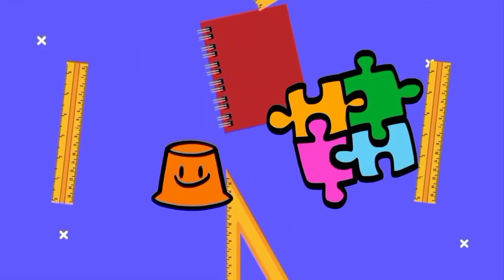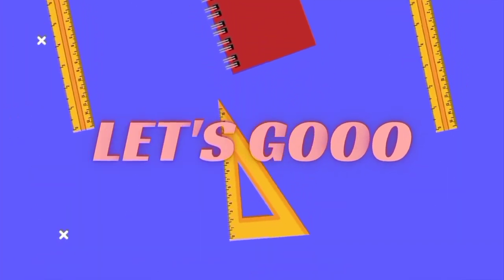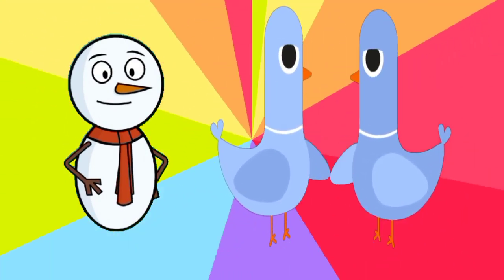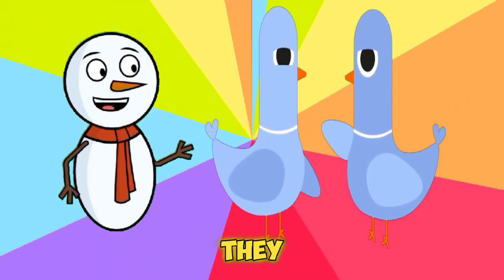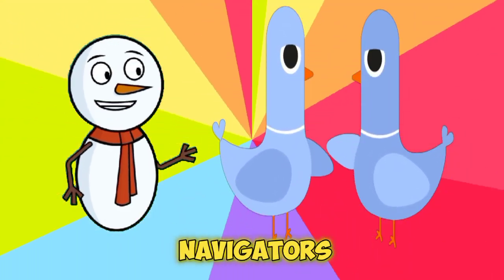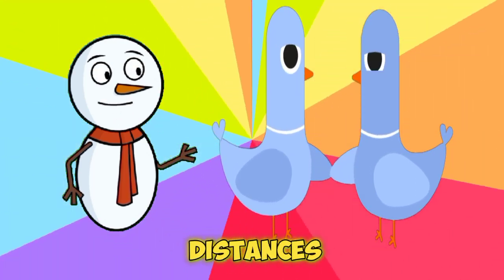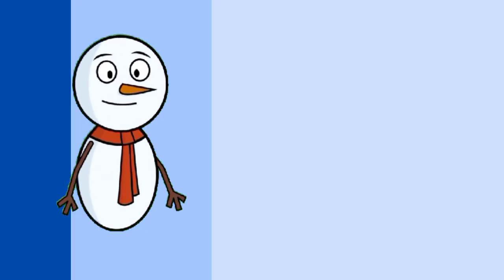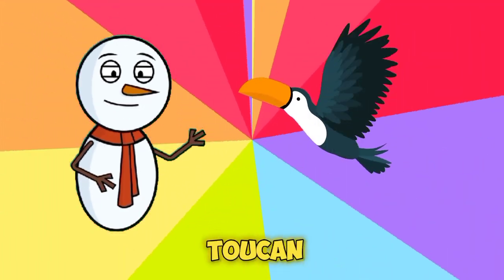Let's learn together! Do you know these are pigeons? They are exceptional navigators and can find their way home over long distances, sometimes even hundreds of miles.